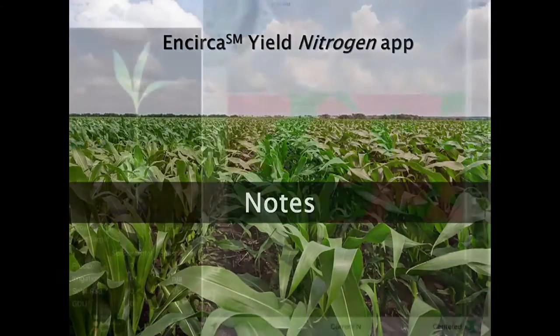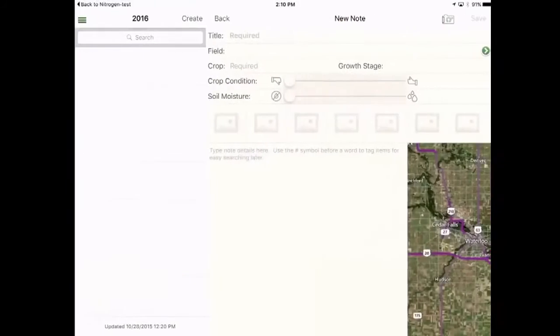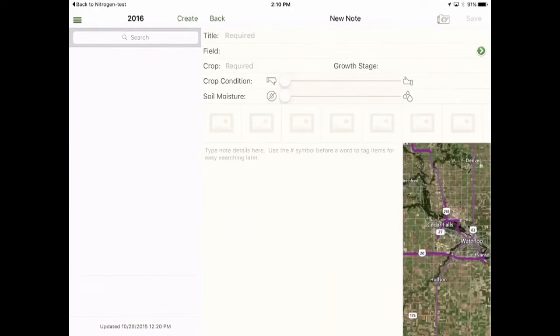If you also have the current version of the free Encirca View app installed on your mobile device, you can quickly take notes from the Encirca Yield Nitrogen app. By making a long press on a decision zone, Encirca View will launch automatically. From there, you can type notes and attach or take pictures. The notes will use the geolocation of where you pressed on the map, and can be shared with other growers or your Encirca certified services agent if you choose.